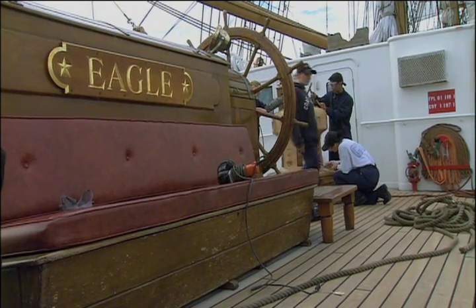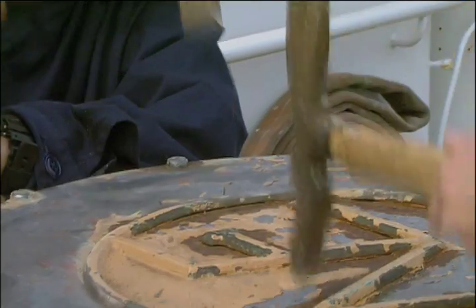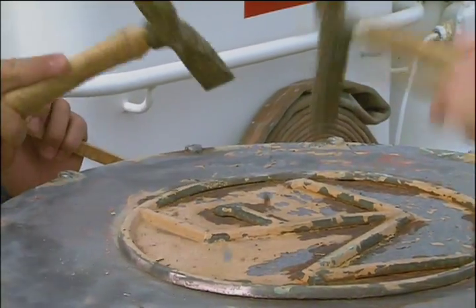The Eagle's a lot of hard work. I had no clue how much went into setting sails. I had no clue how much went into maintenance. I had no clue as to how small the crew is. And sometimes you get real down, you know? It's like, man, this is just not worth it. I just want to go home.